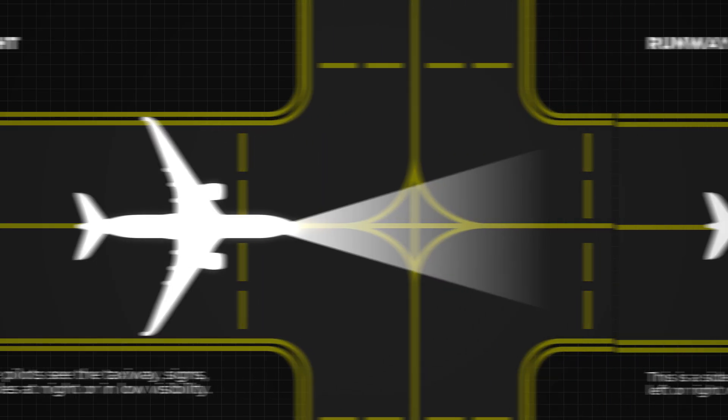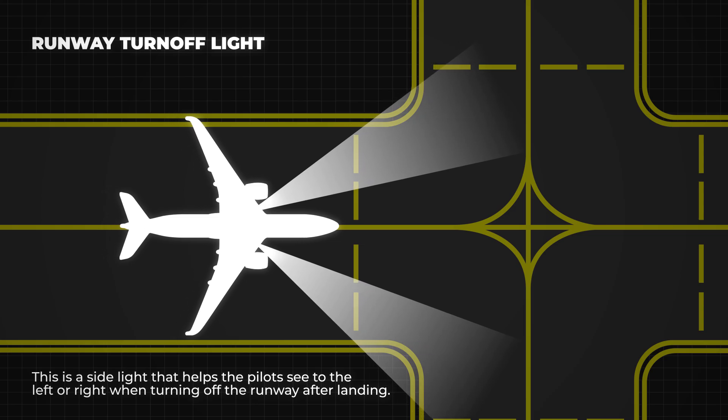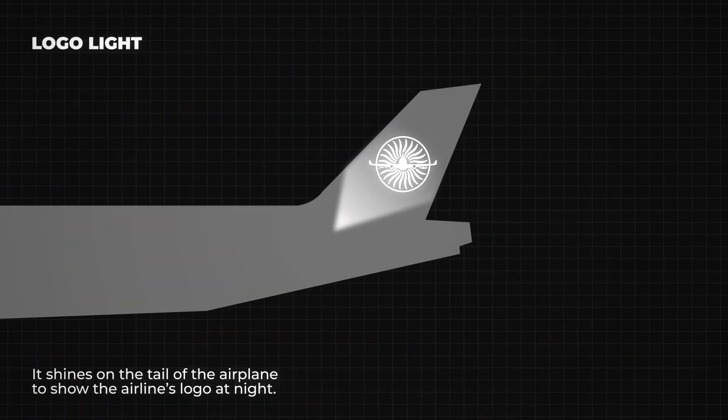There's also the runway turnoff light. This is a side light that helps the pilots see to the left or right when turning off the runway after landing. Another important light is the logo light — it shines on the tail of the airplane to show the airline's logo at night, and also helps make the plane more visible when flying close to airports.